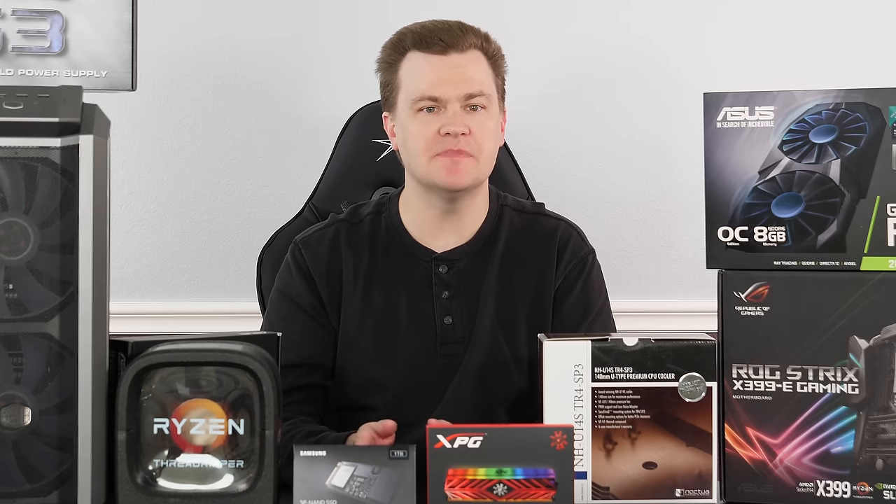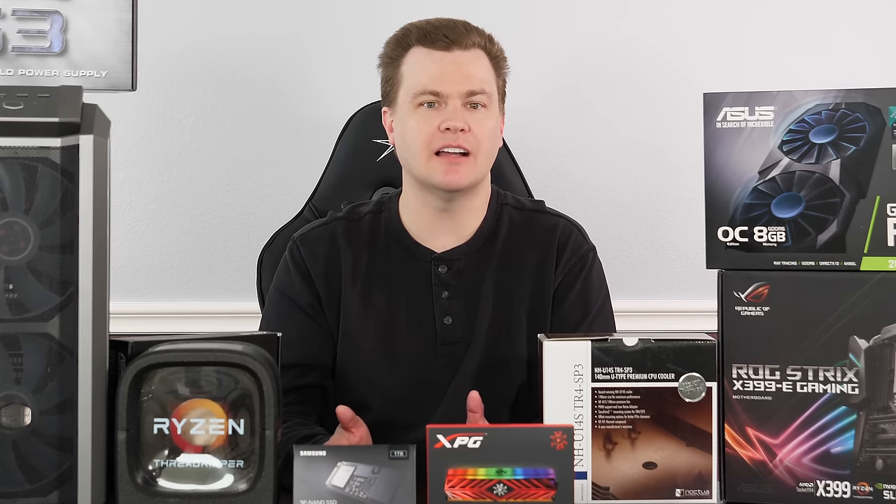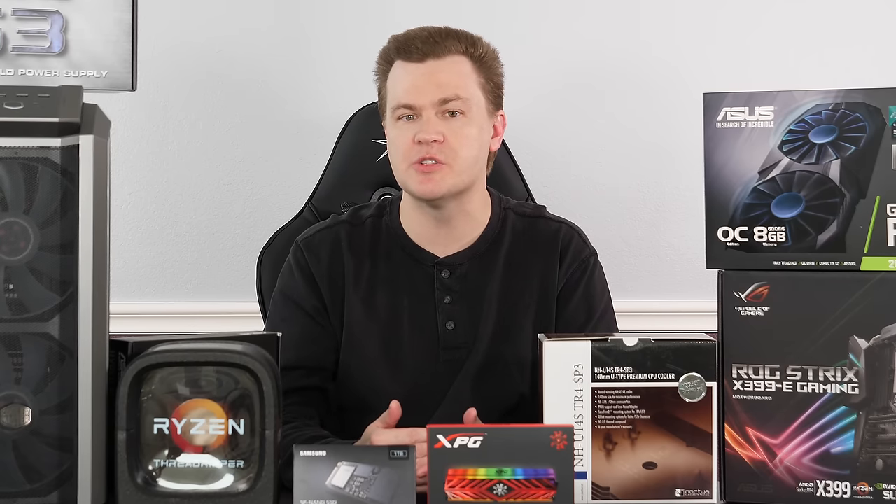If you just want to play some video games, edit some Word documents, and edit a couple of images, this is of course overkill. But if you're working with a lot of video content, doing a lot of 3D rendering, running multiple virtual machines, or doing scientific or testing applications, then this is a huge performance jump over consumer-level machines.